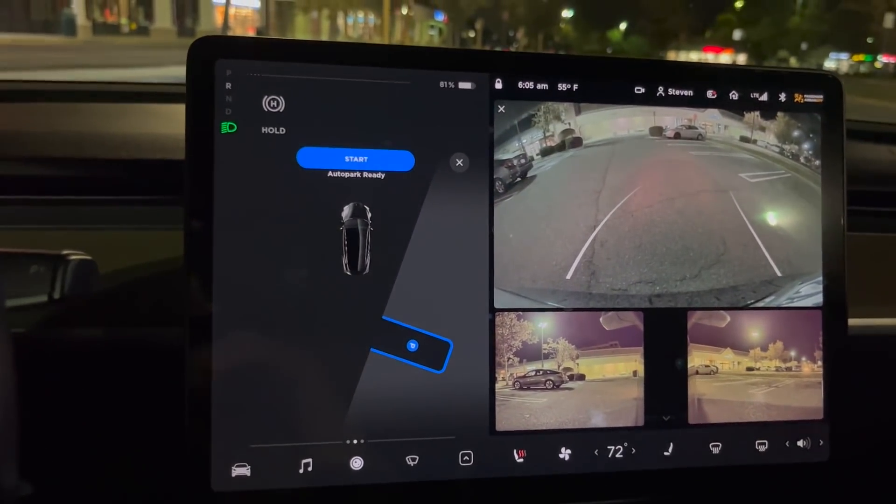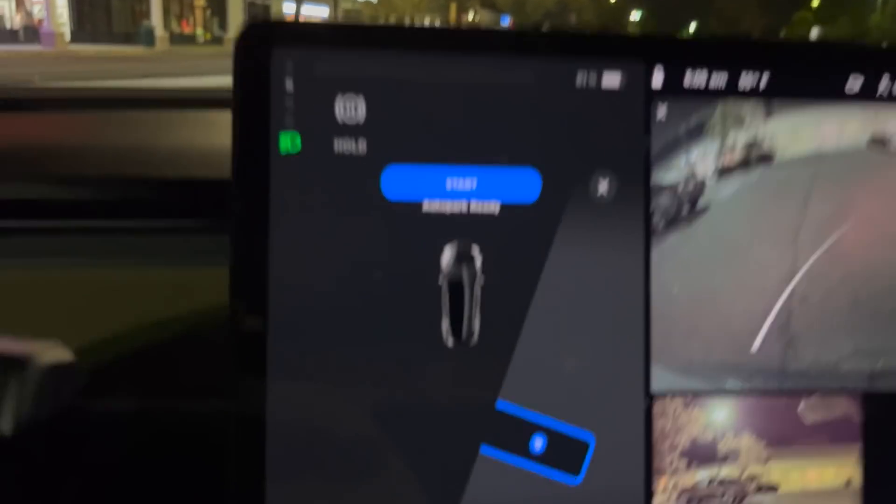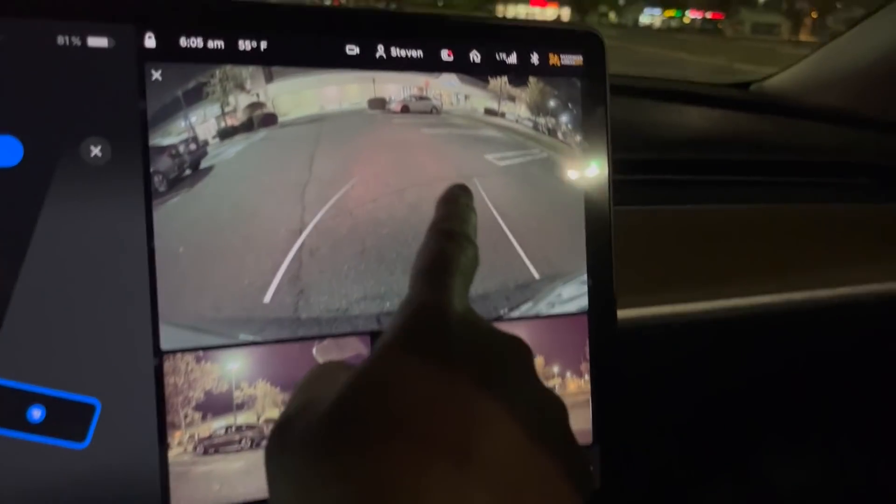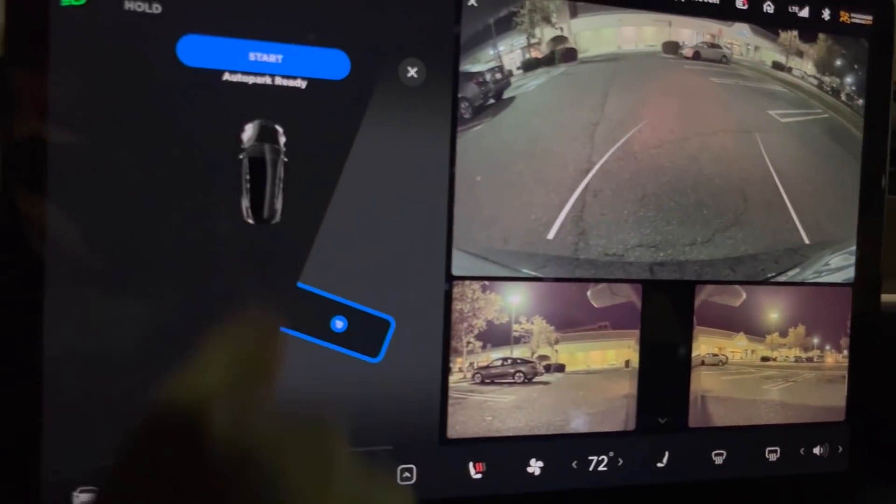Okay, hold on. This is newsworthy. I started to park at Starbucks and it prompted me to autopark, but there's no cars where I'm trying to park — it's just empty spaces — which means it's parking by sight.